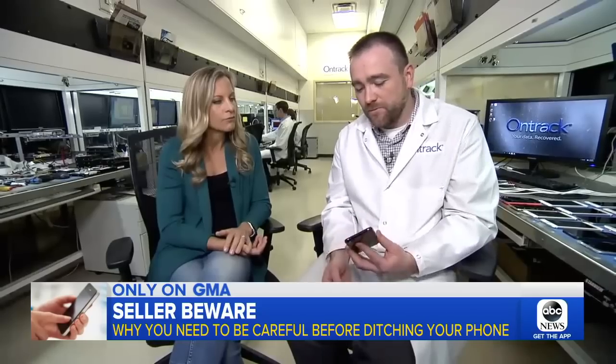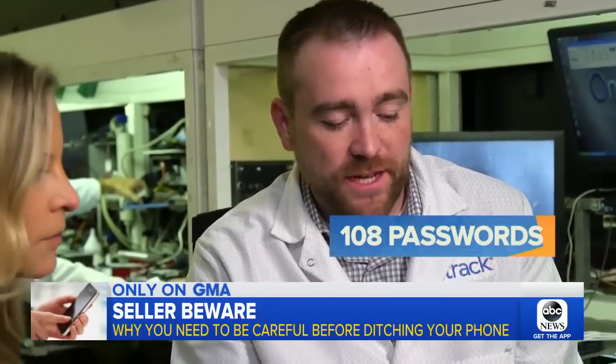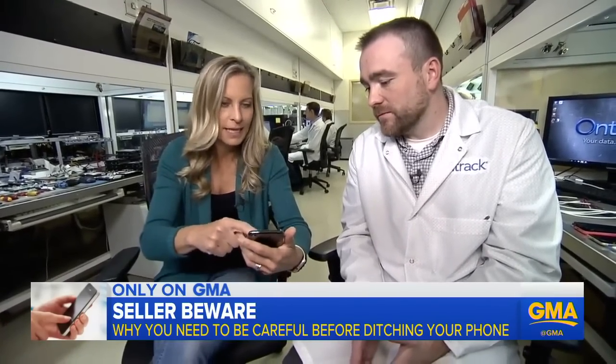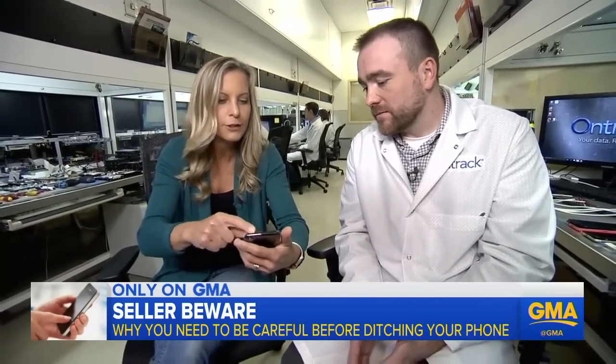This is one of our engineer's phones. He has 108 website and app passwords stored on his phone — everything from access to the camera in his home to the insurance that he has. This is his whole life.